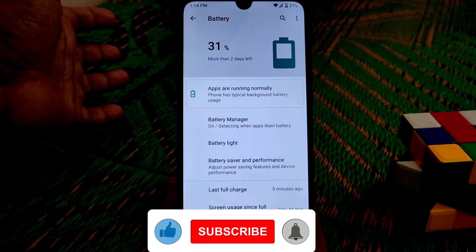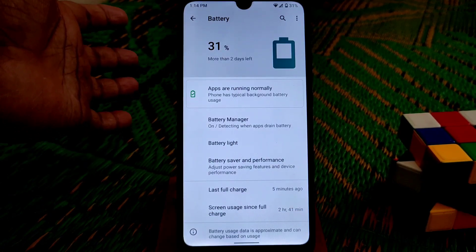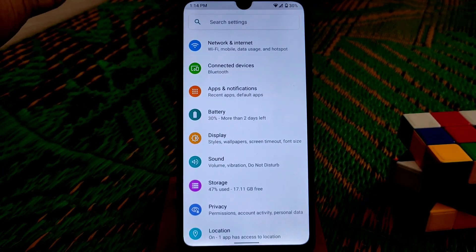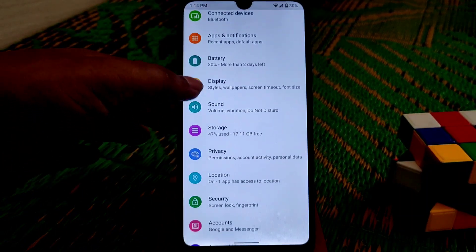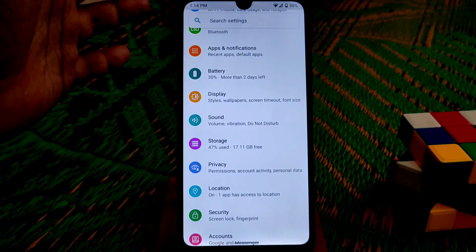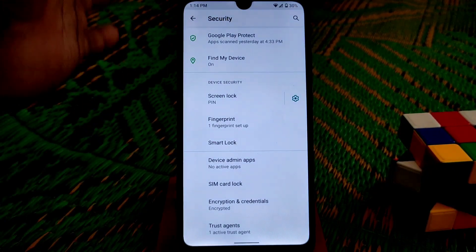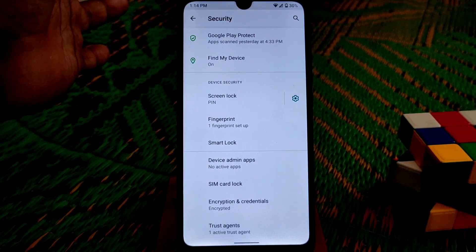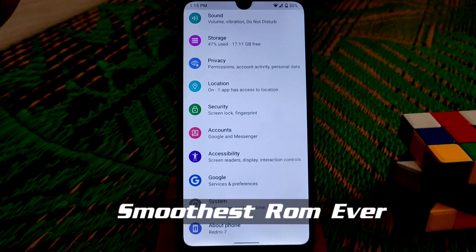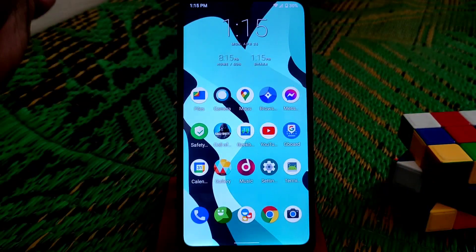Let me talk about the battery backup. I'm really impressed — this ROM is really good on battery backup, so you will not be disappointed with the battery life. In the security section we only have the fingerprint option; there's no face unlock, but I think we don't need that. The fingerprint is really faster than on other custom ROMs — really fast.